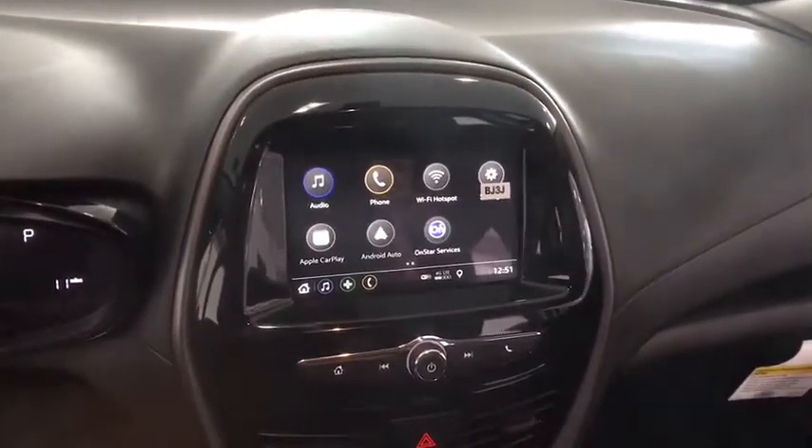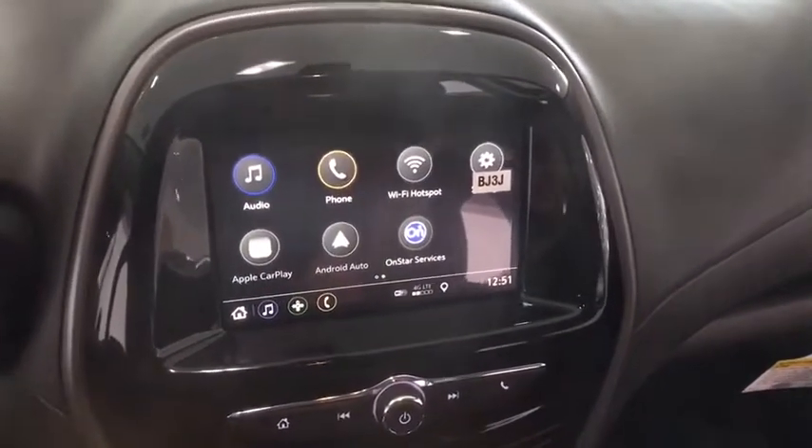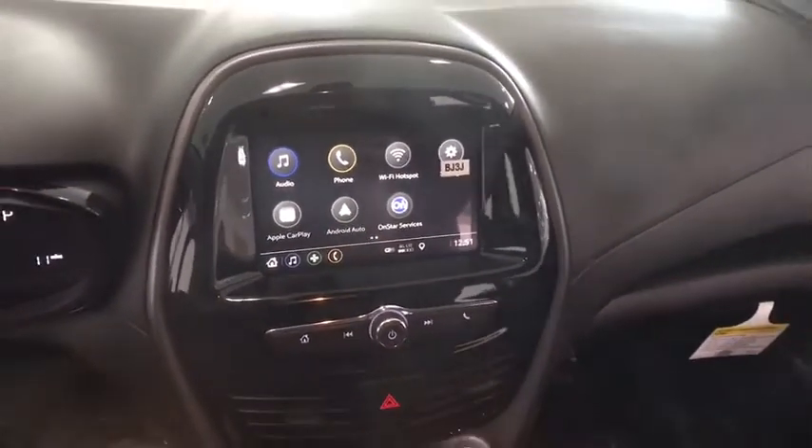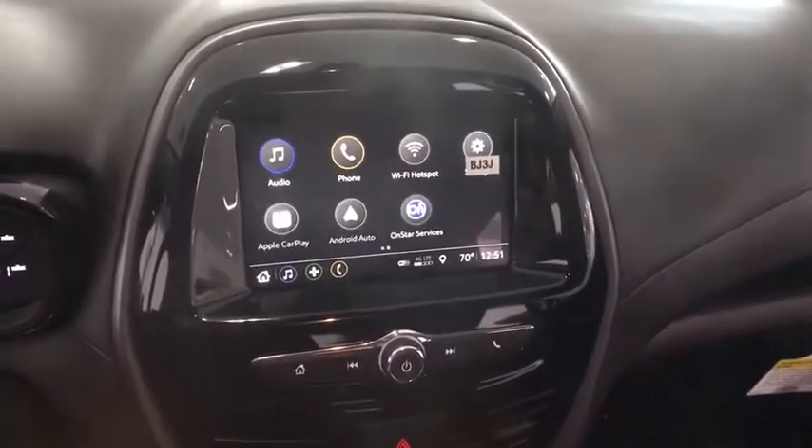Rear window wiper, cloth seat trim, driver vanity mirror, tilt steering wheel, front bucket seats, passenger vanity mirror, rear spoiler, radio data system, low tire pressure warning, front wheel independent suspension, four-piece floor mat set.